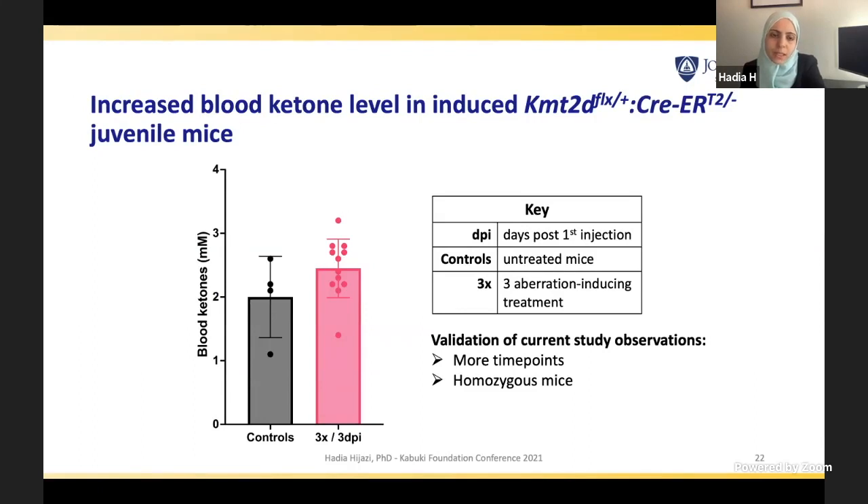We also saw increased blood ketone levels in treated mice compared to controls. Although the numerical difference is small, it is promising in that we are affecting the pathway involved in Kabuki syndrome regulation of glucose and ketone levels by postnatally treating these mice. To confirm this is a consistent phenotype, we need more time points — here I'm showing data from three days post-injection — and we need to recapitulate this in homozygous mice as well, since these were also heterozygous.